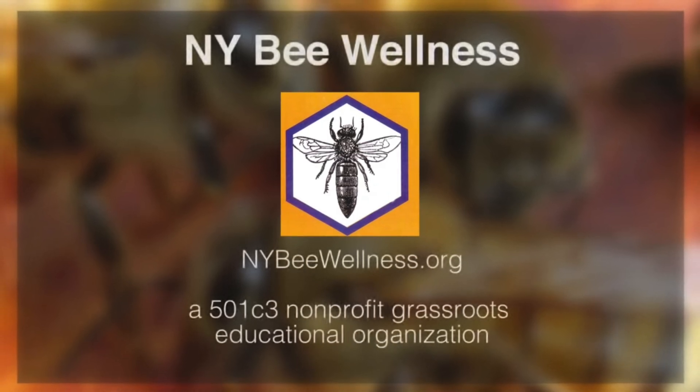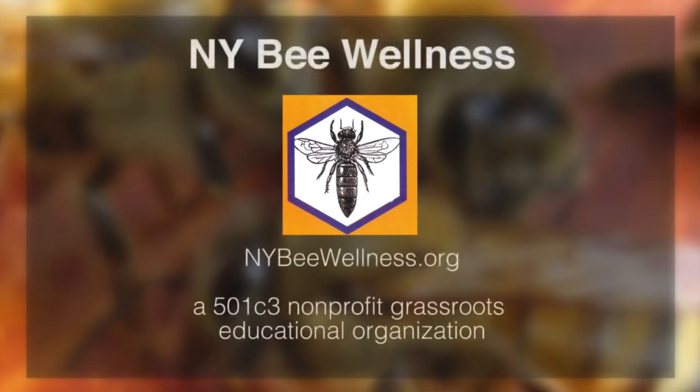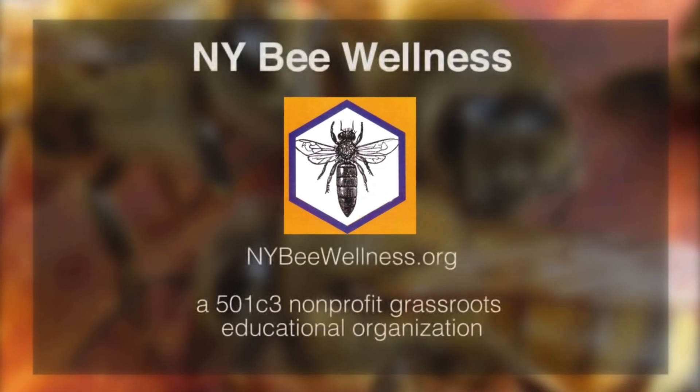We do have a YouTube site with past in-person and online presentations. New York Bee Wellness also sends out newsletters several times a year. We conduct statewide surveys twice a year for non-migratory beekeepers in New York State.